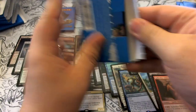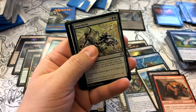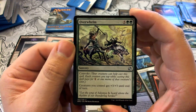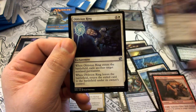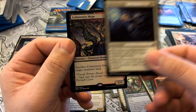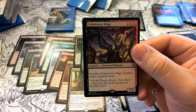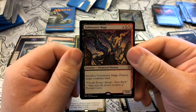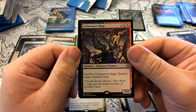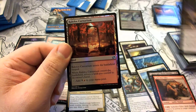Two packs to go! Pack twenty-three has an Eldrazi Spawn token. Uncommons: Overwhelm, Dispatch, Oblivion Ring. Our rare is Fulminator Mage — yes! One colorless, black/red, black/red; a 2/2 Elemental Shaman. Sacrifice Fulminator Mage: destroy target nonbasic land. Our foil is a Rakdos Carnarium — seems fitting.